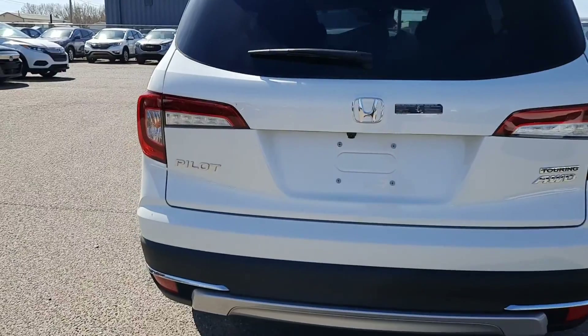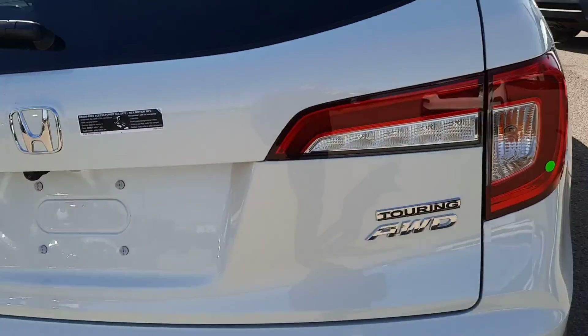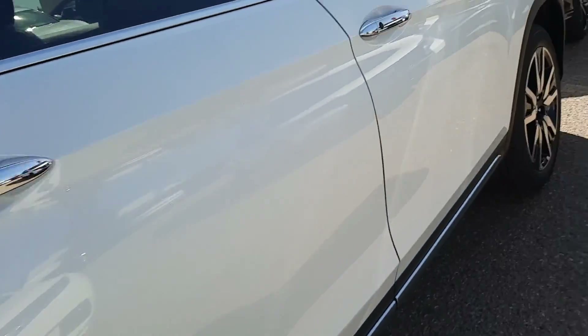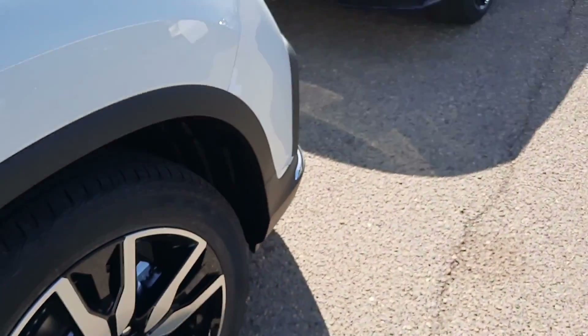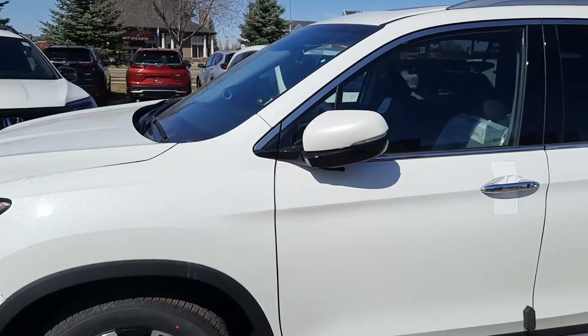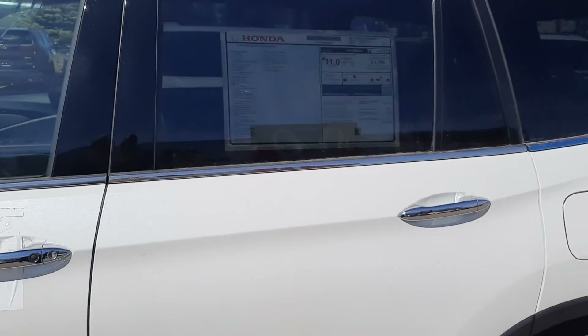Got the next one rolling up — there she is. We got ourselves a touring Pilot with hands-free access. Got a nice little sticker there, and some more stickers around these areas. These are some of the things that come on the car. Plastic on the sun visors, plastic basically on everything once again, some more stickers around the paneling. Nice rims on that one — love the white paint, chrome looking really great. More foam pads on the sides. This one's got the window sticker and that second row of seating.